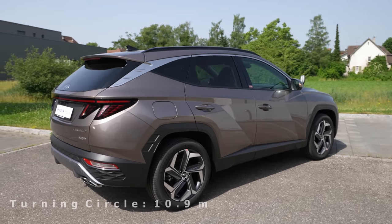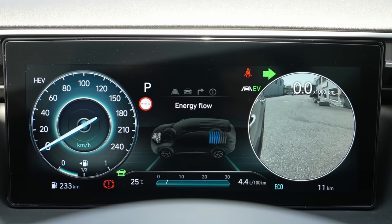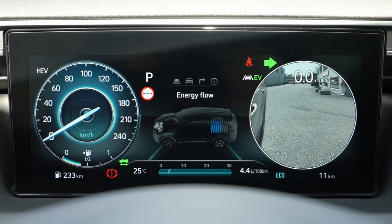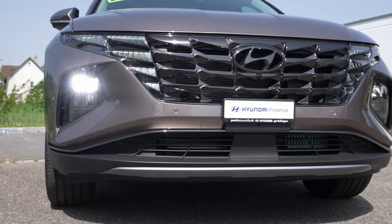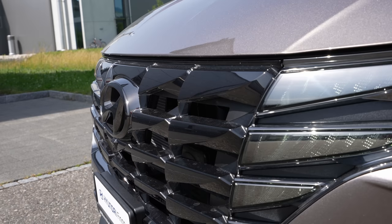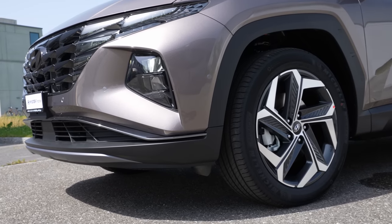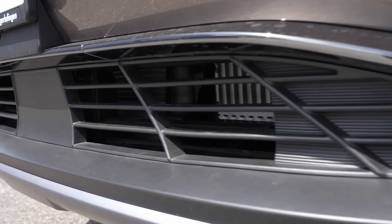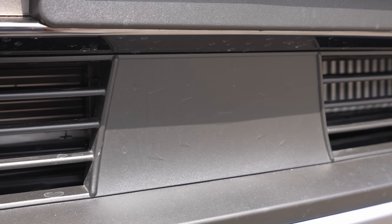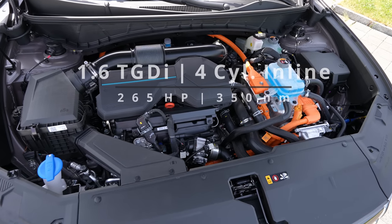When you're indicating left or right you can see a camera — they call it blind spot view monitoring. Something new on this plug-in version only is that on the front bumper they've added active vents. When it's cold outside they stay closed to keep the engine warm, and when it's hot they open up to let more air inside. This also helps the aerodynamics. The car comes with a 1.6-litre TGDI petrol engine.